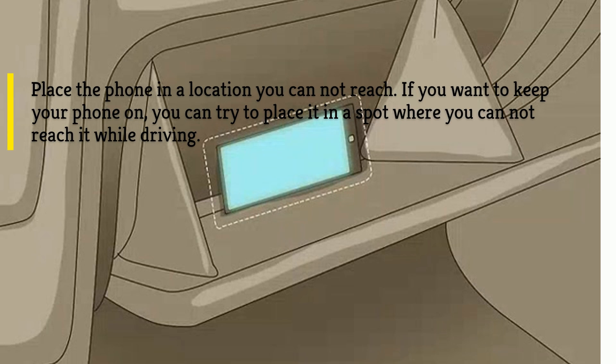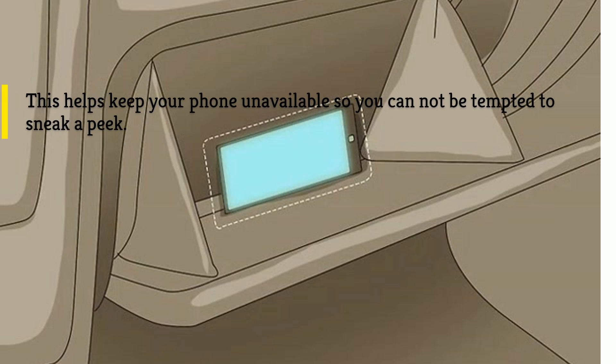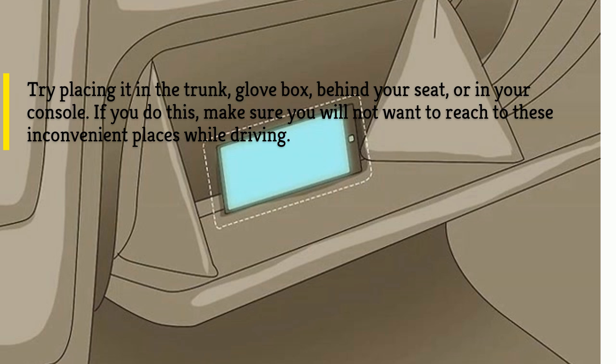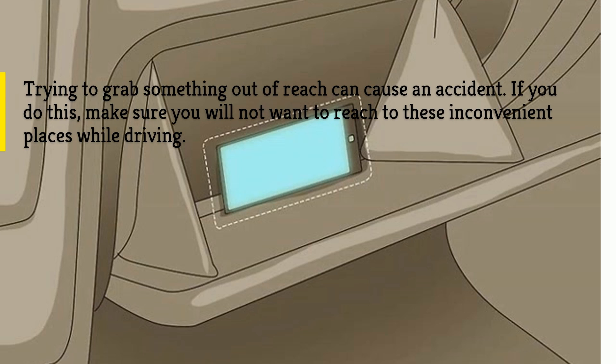Place the phone in a location you cannot reach. If you want to keep your phone on, you can try to place it in a spot where you cannot reach it while driving. This helps keep your phone unavailable so you cannot be tempted to sneak a peek. Try placing it in the trunk, glove box, behind your seat, or in your console. Make sure you will not want to reach to these inconvenient places while driving, as trying to grab something out of reach can cause an accident.